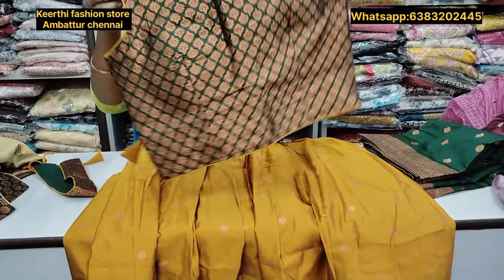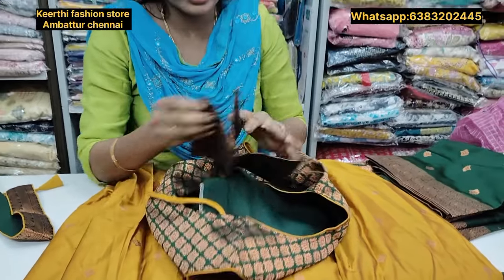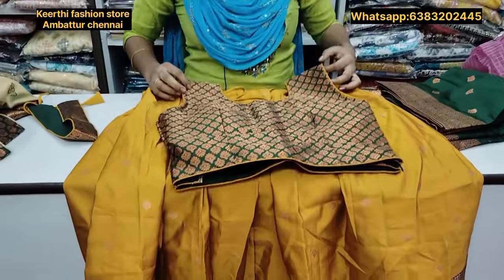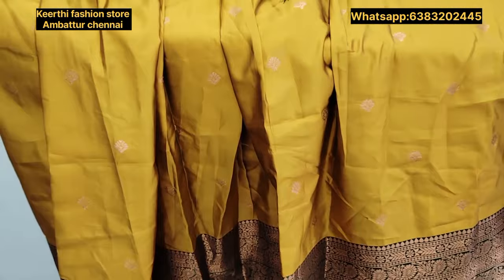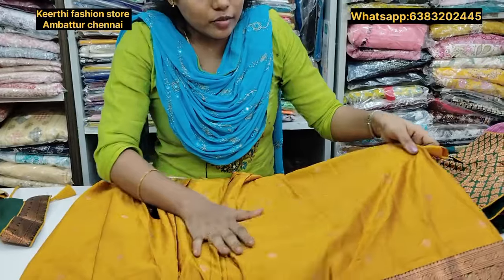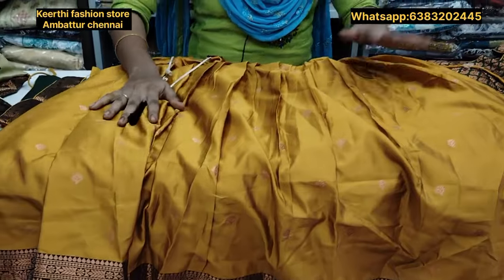This is a crop top type. You have a blouse with a lining and a cup. You have a sleeve. You have a knot on the back. It is very super. It is a mustard yellow combination. Now, you have a border with green color. You have a knot with gold color. You have a contrast with green color. You have a color with gold color. You have a foil print. You have green with gold color. This is a color combination. It is very super.